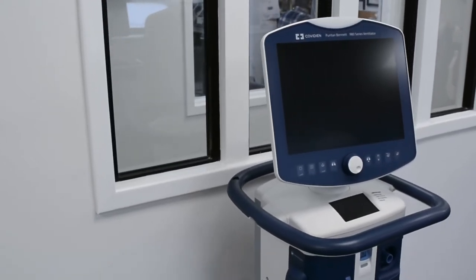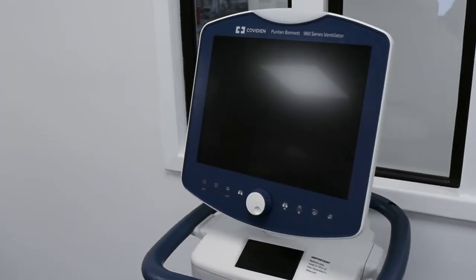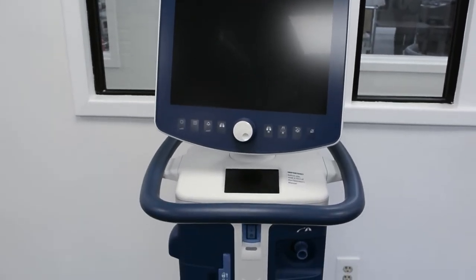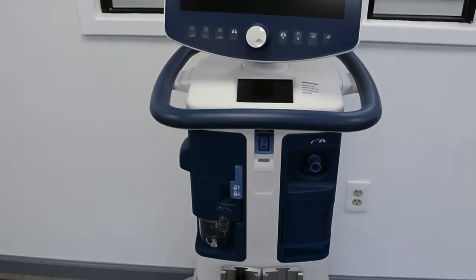The Covidien Puritan Bennett 980 Ventilator provides mechanical ventilation from neonatal patients to adults who require respiratory support. The PB980 can be used for intra-hospital transport to provide continuous ventilatory support with oxygen and compressed medical air.